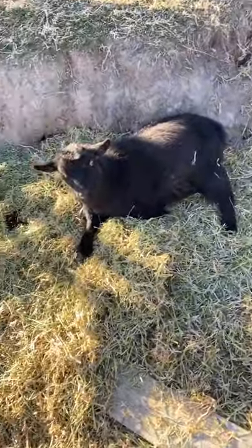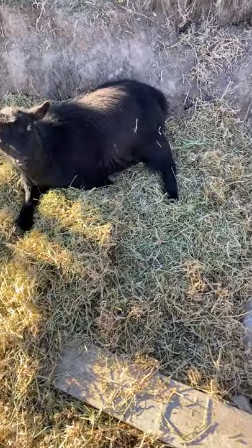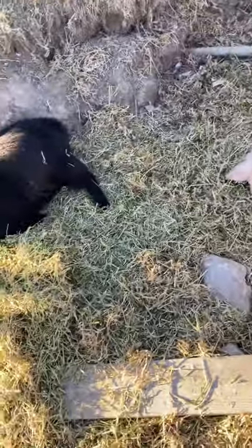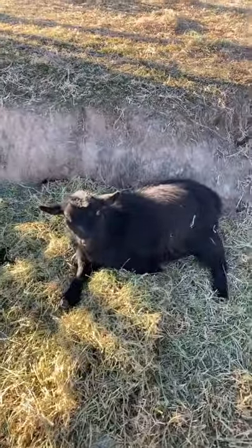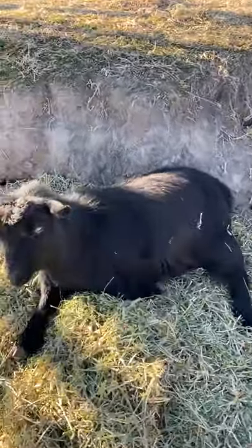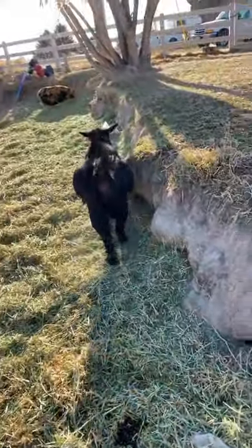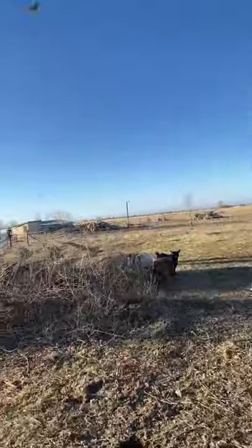When a doe's due date is getting close, you can tell when they're in a very uncomfortable position, backing up, losing slime, their sides have sunken in, and their ligaments are lost — that's how you can tell they're in labor. But she's obviously not in labor because her ligaments are still there and her girl parts are not as big as they should be before giving birth.